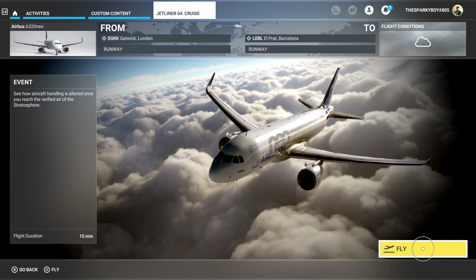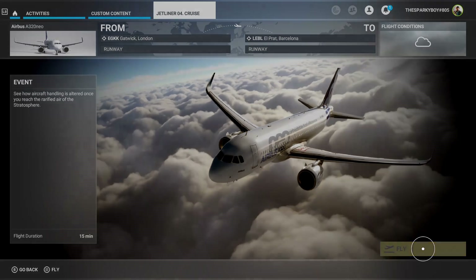Hello, welcome back, Jetliner 4. Today we're going to see how aircraft handling is altered once you reach the rarified air of the stratosphere. Anyway, it's gonna go fly.